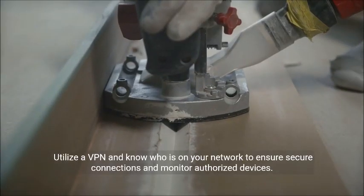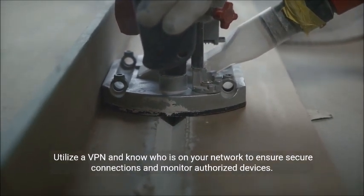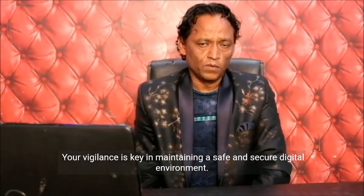Utilize a VPN and know who is on your network to ensure secure connections and monitor authorized devices. Your vigilance is key in maintaining a safe and secure digital environment.